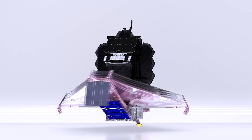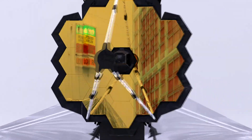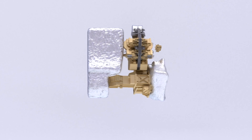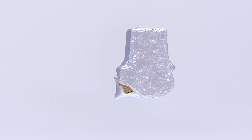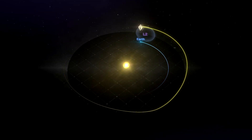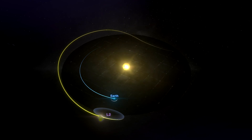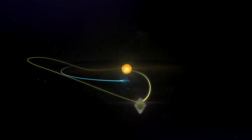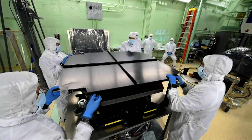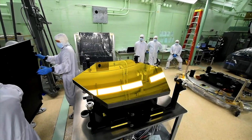Webb includes four scientific instruments. The first is a camera that will detect light from the earliest stars and galaxies in the process of formation, the population of stars in nearby galaxies, young stars in the Milky Way, and Kuiper Belt objects. The second is a spectrograph that can disperse light into a spectrum — analyzing it can tell us about an object's physical properties including temperature, mass, and chemical composition. The third instrument has both a spectrograph and a camera, providing wide-field broadband imaging that will continue the breathtaking astrophotography that made Hubble so admired. The Fine Guidance Sensor allows Webb to point precisely to obtain high-quality images.